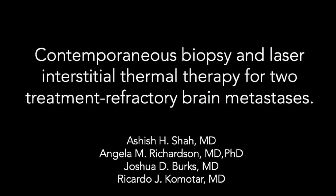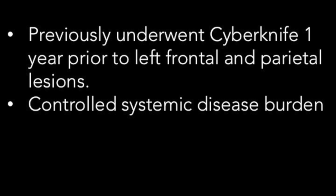We will be presenting Academia's Biopsy and Laser Interstitial Thermal Therapy for treatment of refractory brain metastasis. This is a 43-year-old female who was diagnosed with invasive ductal breast cancer in 2012. She has well-controlled systemic disease and known brain metastasis, and underwent CyberKnife radiosurgery one year ago to a left frontal and left parietal lesion.